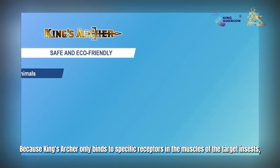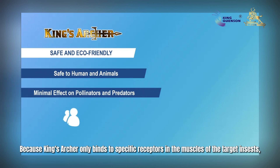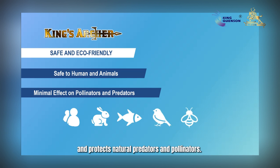Because King's Archer only binds to specific receptors in the muscles of the target insects, it is highly safe for humans and animals including fish and birds, and it protects natural predators and pollinators.